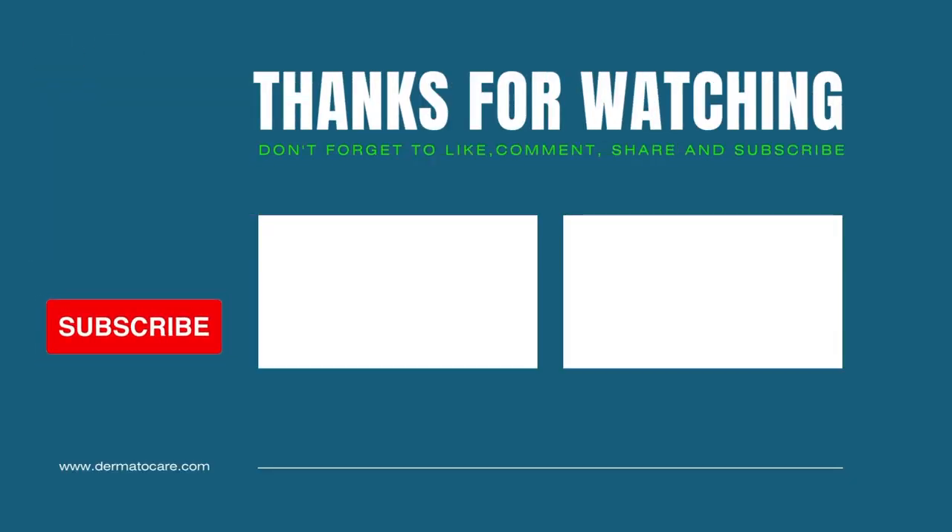Ultimately, creating a video like this takes 5 to 10 hours. Your subscription, comment and likes would encourage us in this endeavor. If you still have questions regarding Chilblains, please post in the comment box below. We will get back to you with a suitable solution.